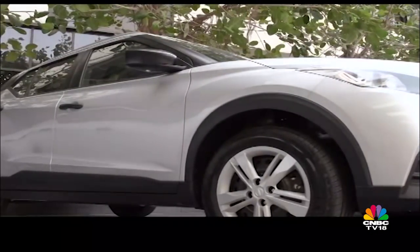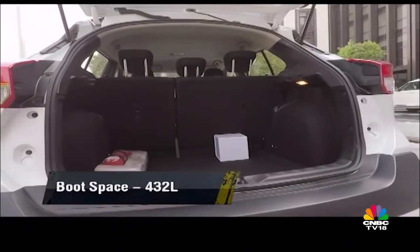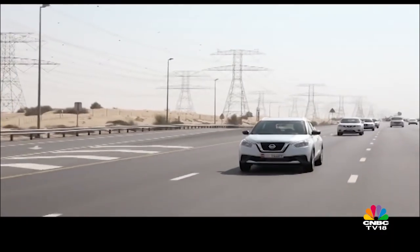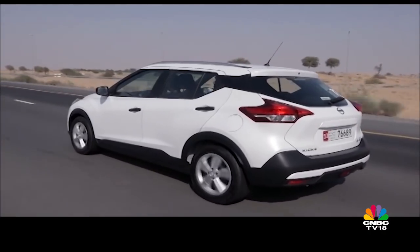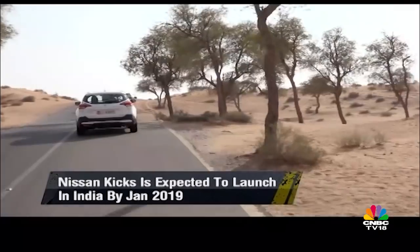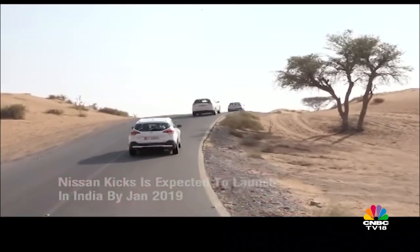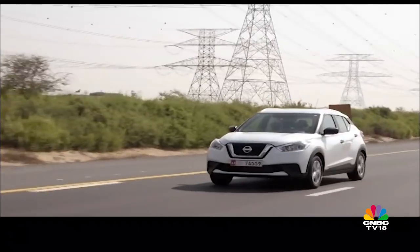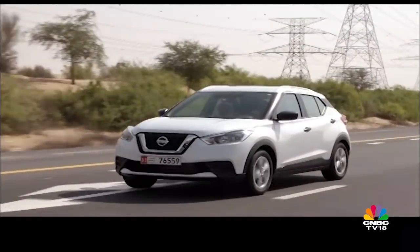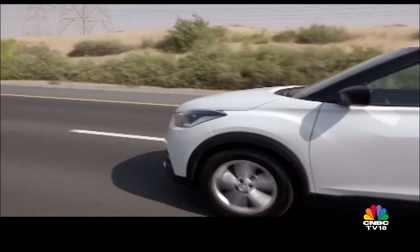It remains to be seen if the higher ride height of the India-spec Kicks changes things. Save for the design and connectivity options, the upcoming India-spec model will have little in common with the Middle Eastern spec Kicks we drove. The takeaway is that the car we sampled feels like a modern compact crossover that is easy to drive and more cosmopolitan in its appeal. I hope the India-spec Kicks can replicate that and not end up feeling more utilitarian in a bid to be more of a butch SUV. Nissan has the India-spec Captur to learn from, and addressing those important concerns could help them create a contender in the 14-20 lakh rupee SUV bracket.